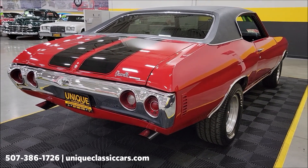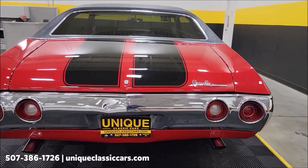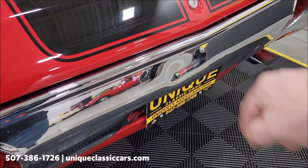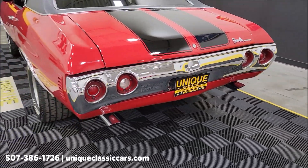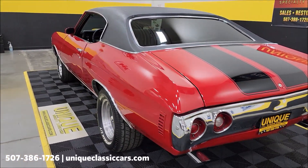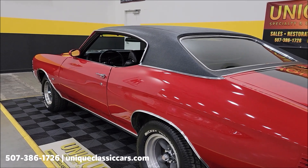Remember, we also consider trades and financing is available. We can assist with transportation, and this vehicle may be eligible for an extended service contract — consult with a sales associate when you call in or email. I did notice a little dinger back here in the chrome — it's not a chip, just a small dent. There's also dual exhaust. This vehicle was originally built in Arlington, Texas.